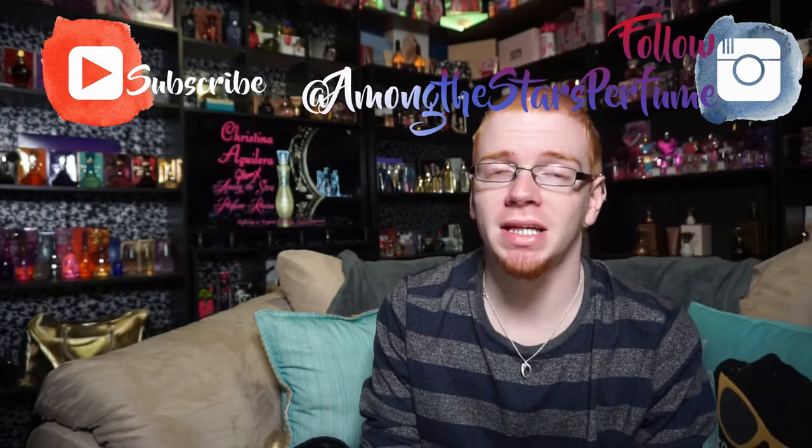Hi guys, and welcome to another episode of Amanda Starr's Celebrity Perfume Reviews. Today, I'm extremely happy to be bringing you my review of Glam X by Christina Aguilera. This perfume launched this year, 2017, and celebrates the 10th anniversary of Christina Aguilera's fragrance line, as well as her first fragrance with Elizabeth Arden.